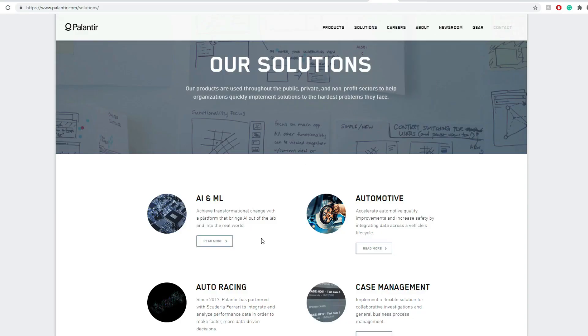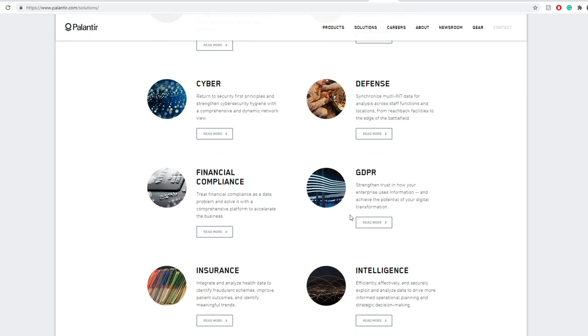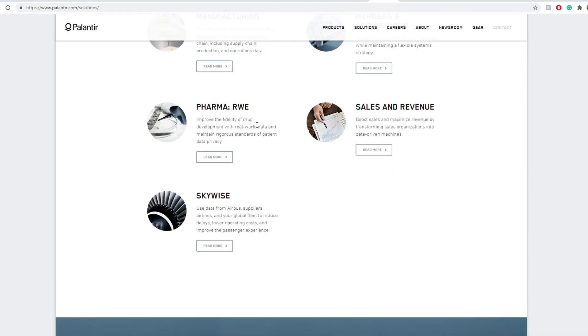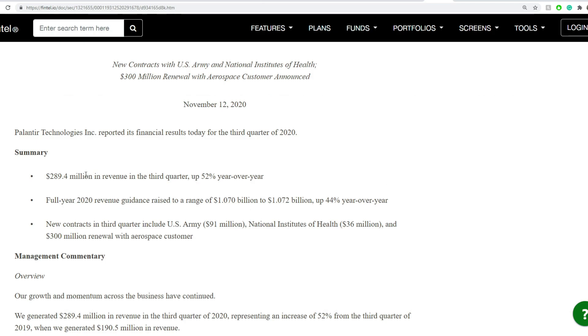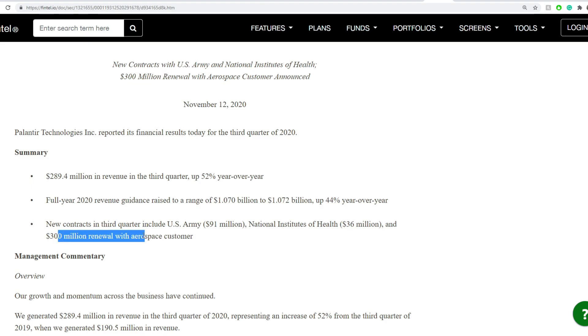Their solutions span many fields including AI and machine learning, automotive, auto racing, case management, cyber, defense, financial compliance, GDPR, insurance, intelligence, law enforcement, legal intelligence, manufacturing, mergers and acquisitions, pharma, and sales and revenue. From the 8-K: $289.4 million in revenue for Q3, up 52% year-over-year. Full 2020 revenue guidance raised to $1.07–$1.072 billion, up 44% year-over-year. New Q3 contracts include: US Army $91 million, National Institutes of Health $36 million, and a $300 million renewal with an airspace customer.